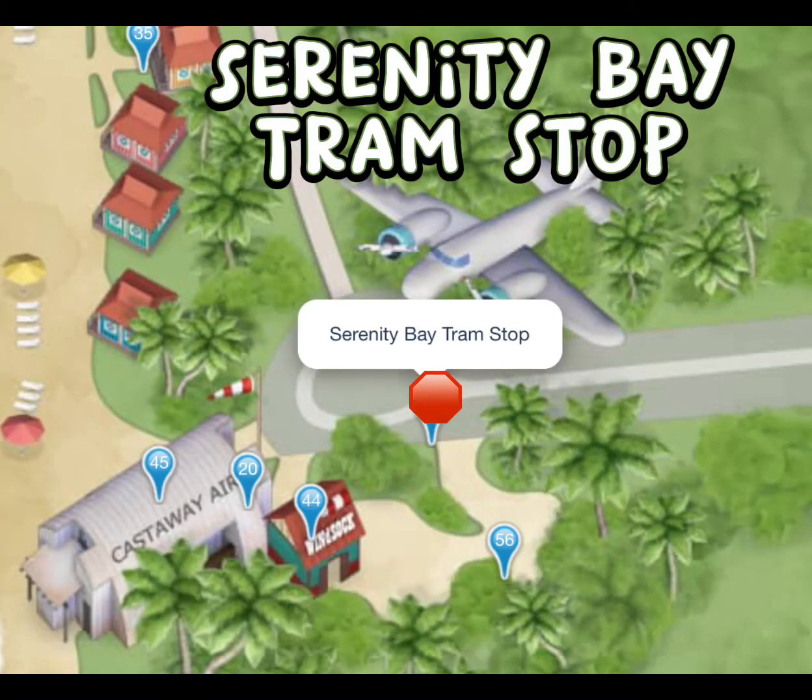As mentioned earlier, you will want to board the tram from Pelican Point. The tram will stop at the Serenity Bay tram stop, and then you will take it back the other way and switch trams to get back to the boat.